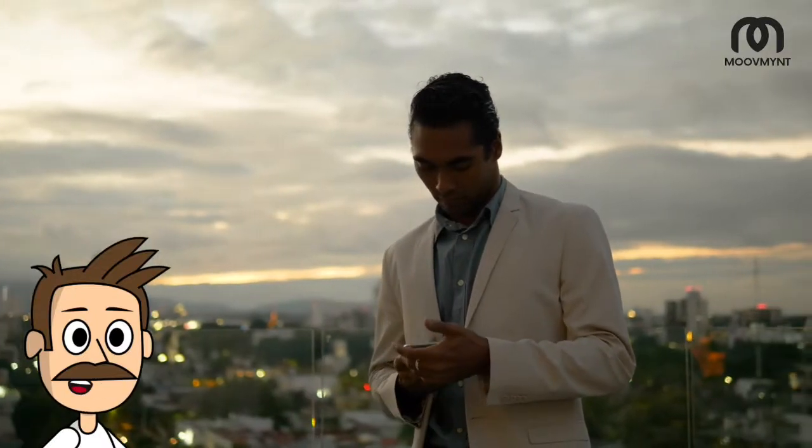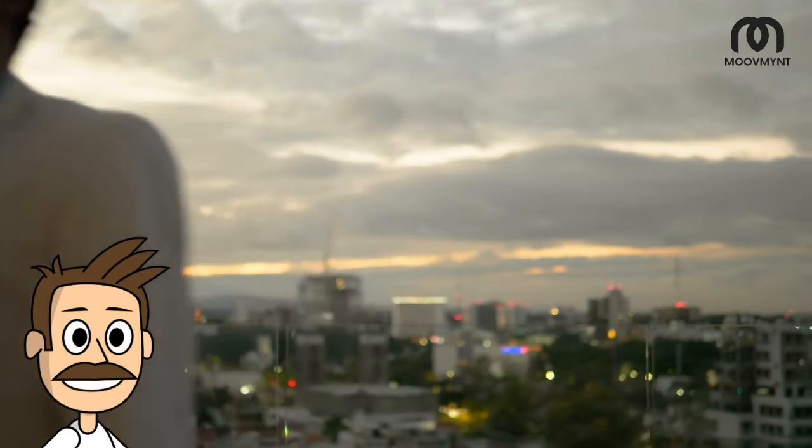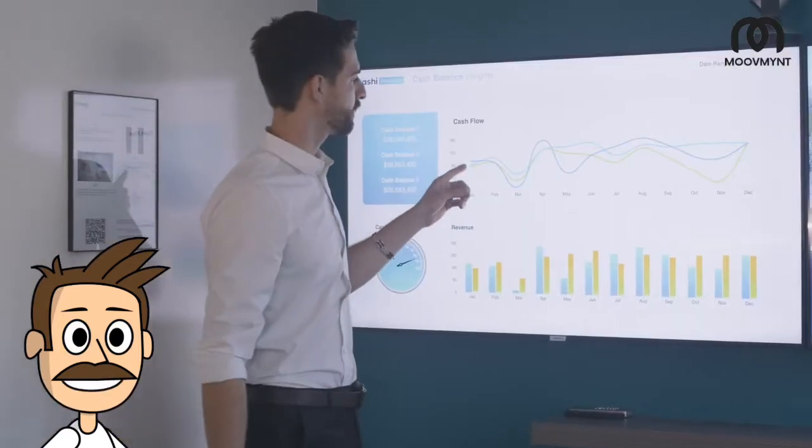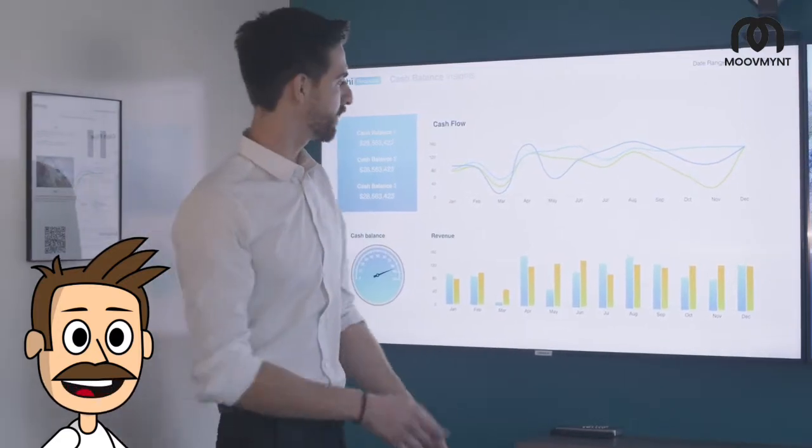What are some things to look for when considering a condo investment? There are a few things that you need to keep in mind. First, you need to ensure that you know the monthly carrying costs, such as the mortgage payment, insurance, and property taxes.